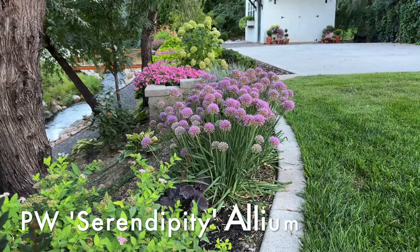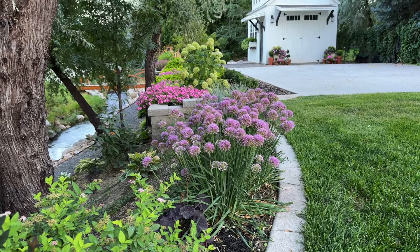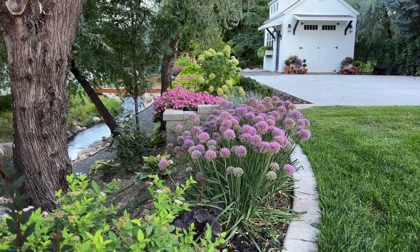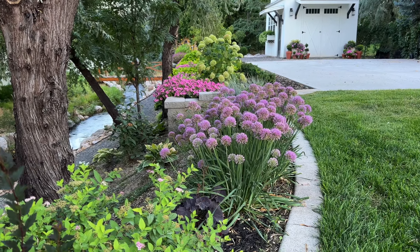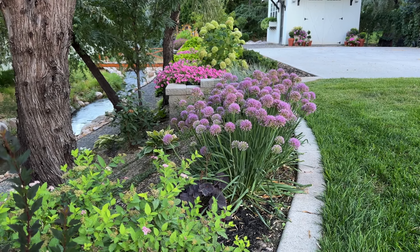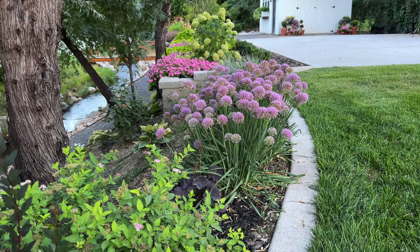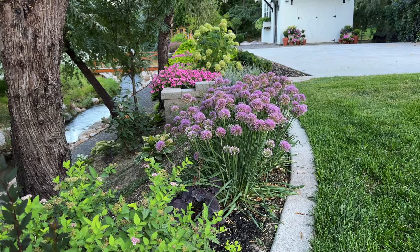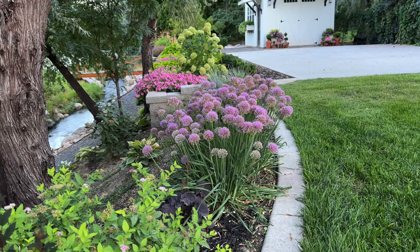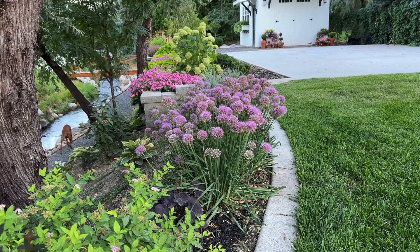One of my absolute favorite flowers in the garden right now is this Serendipity Allium — it's from Proven Winners. They also have Millennium which is a more generic brand, but such a beautiful flower. I just bought more and I'll have a video where I plant them in different areas of my yard. I love the interest they bring even when they're not blooming because of their grass-like foliage. Do note they smell like onion when you get close — alliums are basically onions — so just keep that in mind.